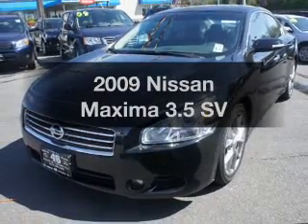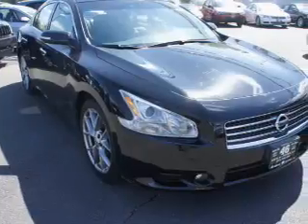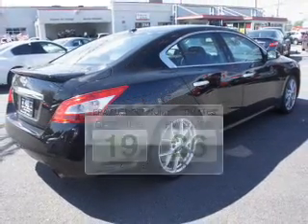Introducing the 2009 Nissan Maxima. Everything you need under one roof with this great vehicle. Low emissions and the good fuel economy offered in this vehicle are important to you and to the environment.